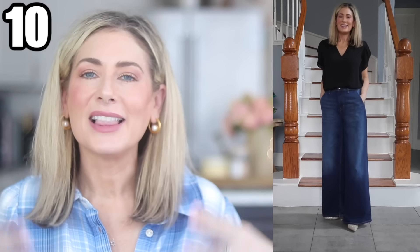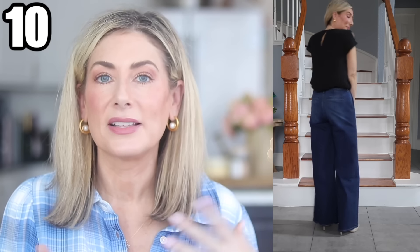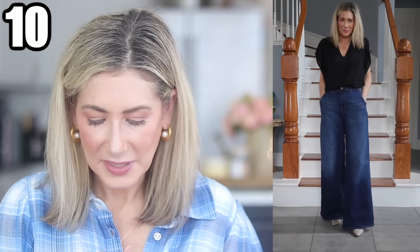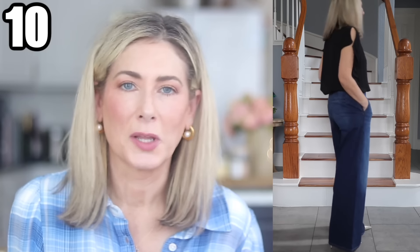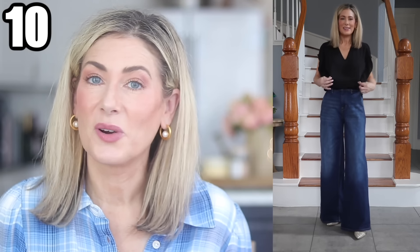Outfit number ten is a date night option. I love this Scoop flutter sleeve top — it looks like something from a higher-end retailer but it's under $30. It also comes in cream and slate blue. I paired it with Free Assembly mid-rise wide leg jeans. They come with a denim string belt that I removed. Available in darker wash and black. It's 98% cotton, 2% elastane, sizes 0 to 20. I'm wearing the sparkly version of the Hazel pointed toe pumps, which I think is perfect for date night.